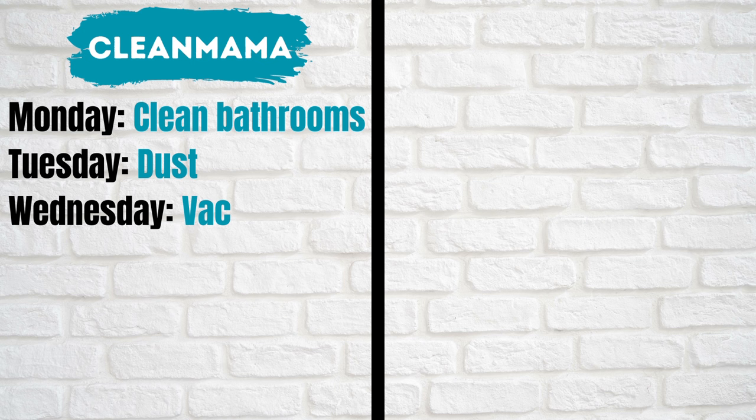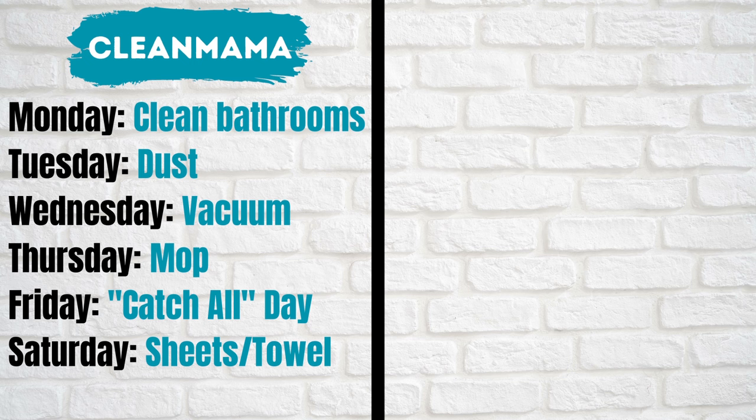Let's move on to the weekly tasks and how they work for each of these home cleaning experts. Clean Mama has weekly cleaning tasks Monday through Saturday: Monday, clean the bathrooms; Tuesday, dust; Wednesday, vacuum; Thursday, mop; Friday, catch up on everything you haven't gotten to; and Saturday, wash your towels and bed sheets.